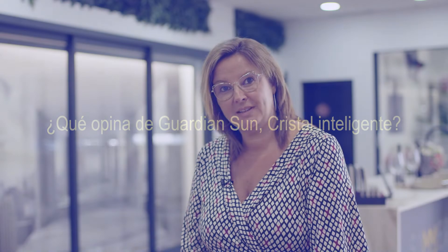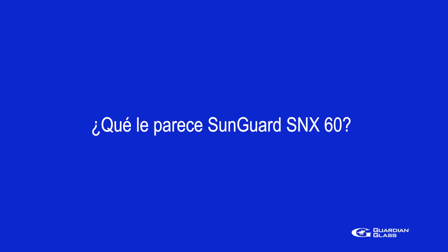What is the product Guardian Sun? Regarding Guardian Sun, I recommend it 100%. It is a low-emission glass with solar control, and it prevents both the heat from entering in summer and the cold in winter. We use this product for special projects with large-dimension windows like the ones we have here, to reinforce solar control.